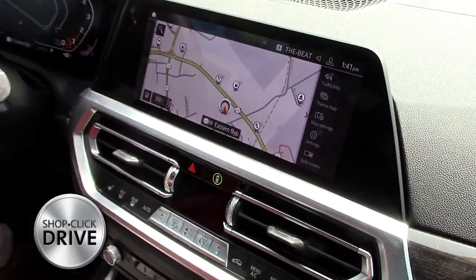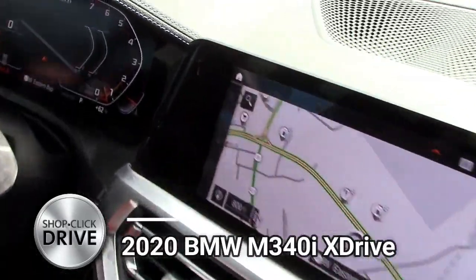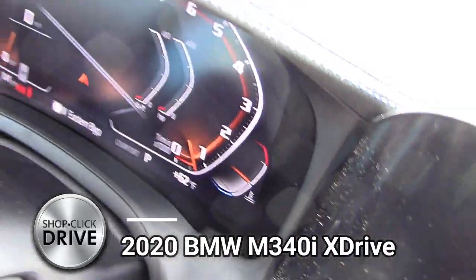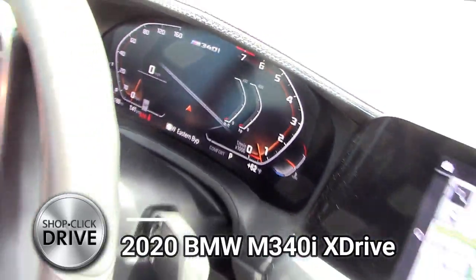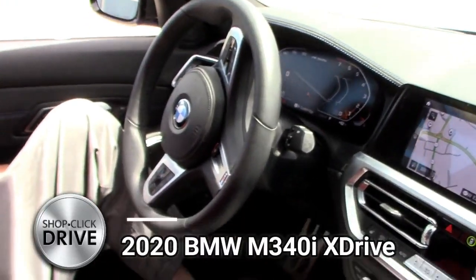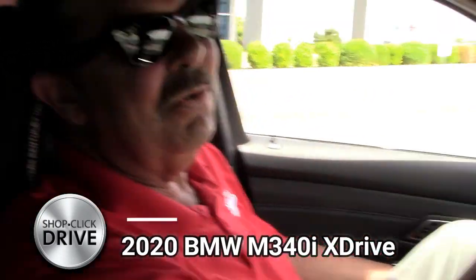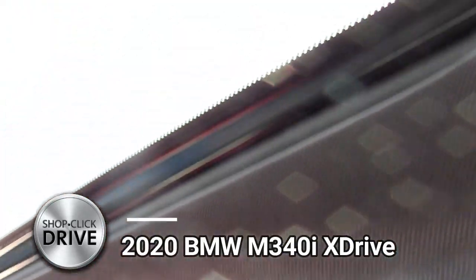It has heated seats. Look at the dash panel — that's cool. This is a fast, fast little car too. It's a six-cylinder but it's putting out like 382 horsepower, so it's super, super quick. And it has a sunroof.